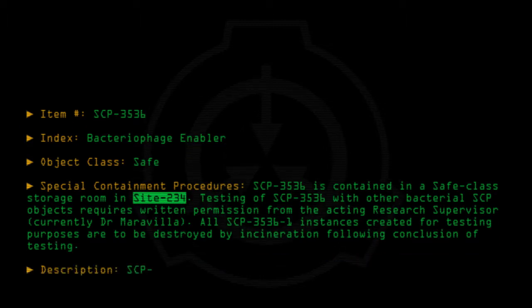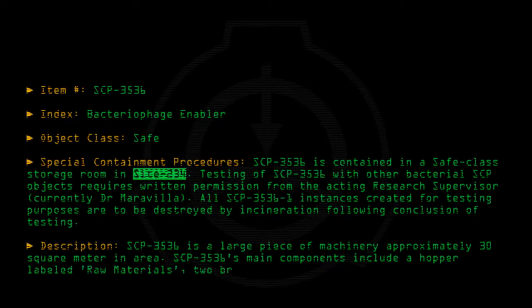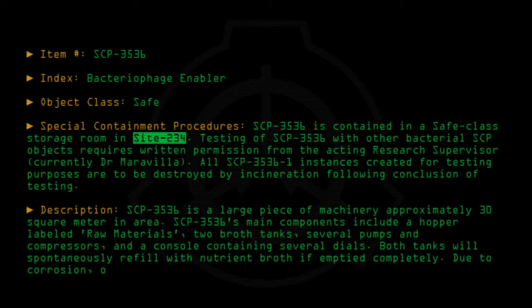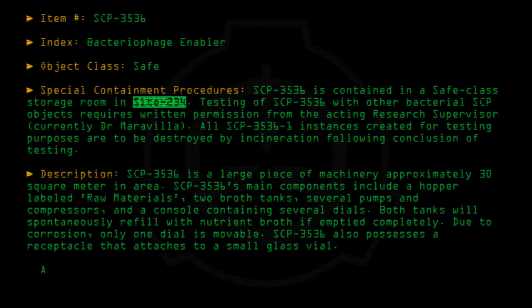Description: SCP-3536 is a large piece of machinery, approximately 30 square meters in area. SCP-3536's main components include a hopper labeled 'raw materials,' two broth tanks, several pumps and compressors, and a console containing several dials. Both tanks will spontaneously refill with nutrient broth if emptied completely. Due to corrosion, only one dial is movable. SCP-3536 also possesses a receptacle that attaches to a small glass vial.